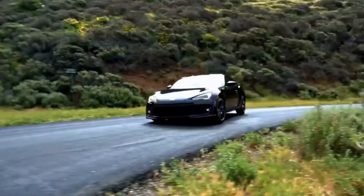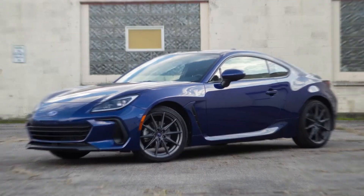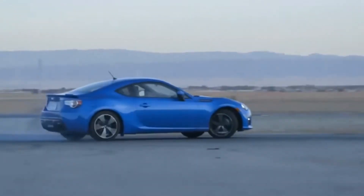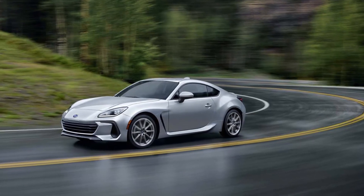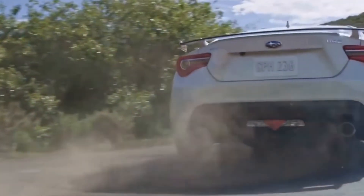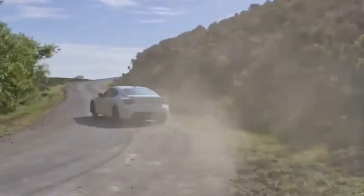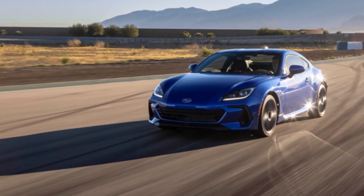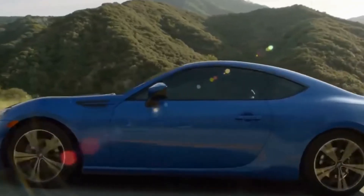Dealer trades could be difficult because the BRZ is selling at a rapid pace. Buyers who aren't sold on this sports car have an alternative: Subaru and Toyota collaborate on the BRZ. Toyota dealers sell their version, the Toyota GR86, which is mechanically identical but visually close to identical. Toyota still accepts orders for the 2022 GR86.